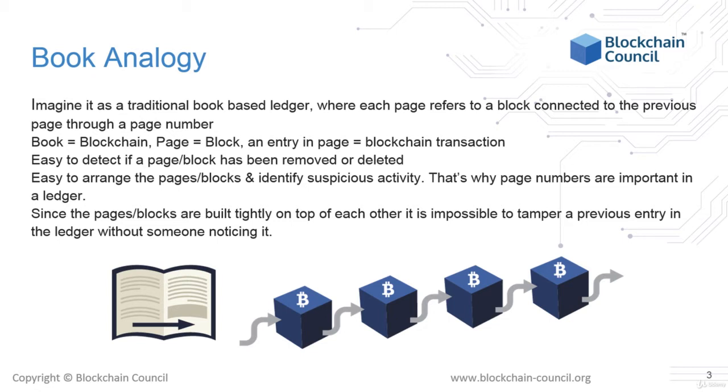In a book, all pages are in a particular order. That's why if someone tampers with a specific page or removes any page, it is obvious, since the pages are numbered and are connected to each other in a particular order. If you can imagine a blockchain as a book with each block or page connected to every other one, then you understand the essential characteristic of blockchains already.